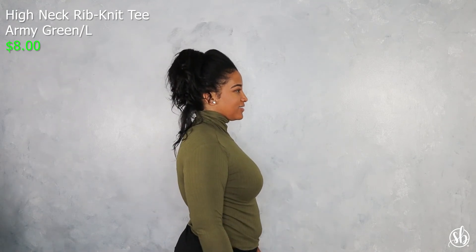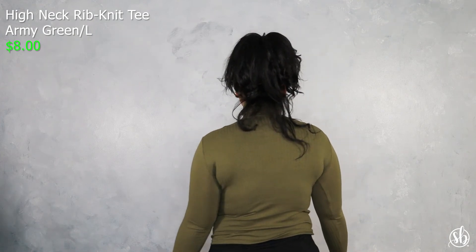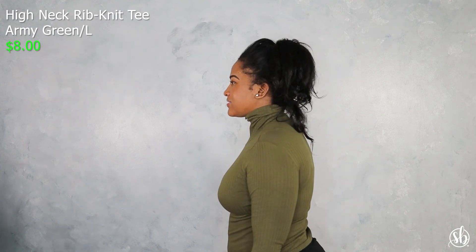Last but not least is the High Neck Rib Knit Tee in army green. Much like my other turtlenecks, it's very thin and you can absolutely wear this in the springtime, winter, and fall. That's pretty much it — thank you for watching my haul. I wanted to share these pieces with you all and I hope you enjoyed this content. Until I catch you all next time, have a blessed and wonderful day. Bye!